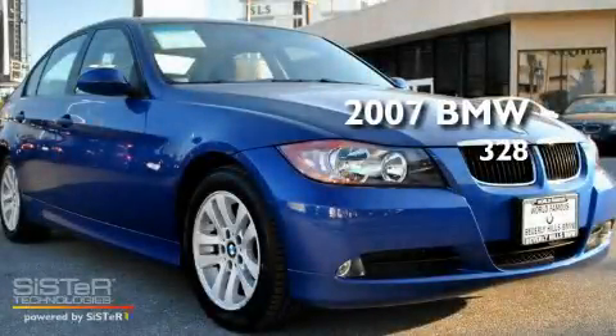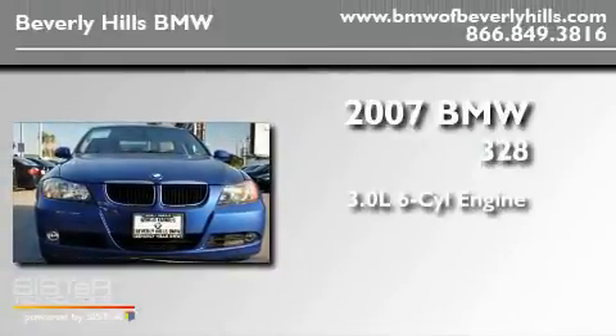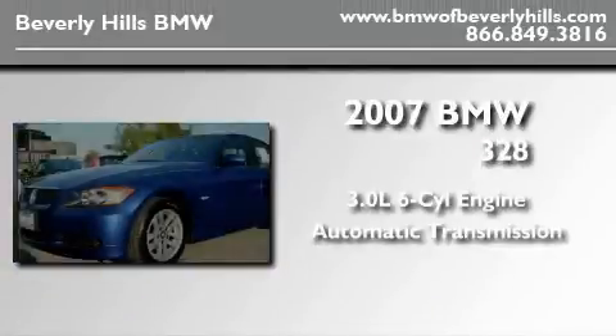This is a certified pre-owned 2007 BMW 328. It features a 3.0-liter six-cylinder engine and an automatic transmission.